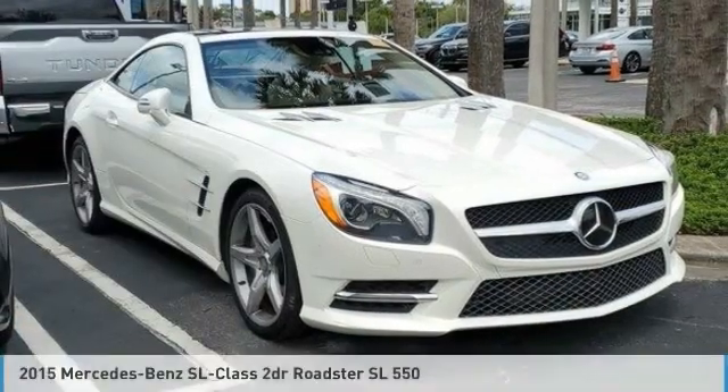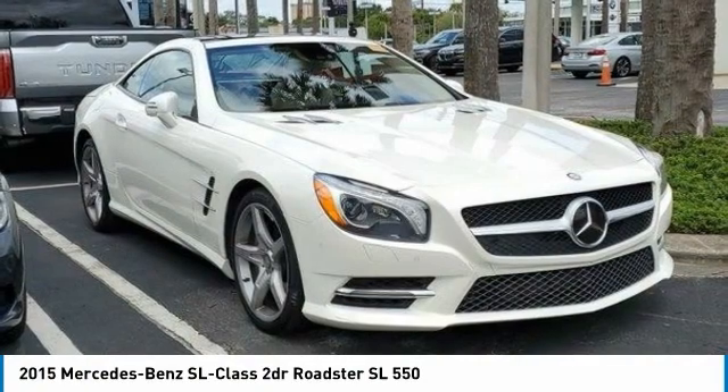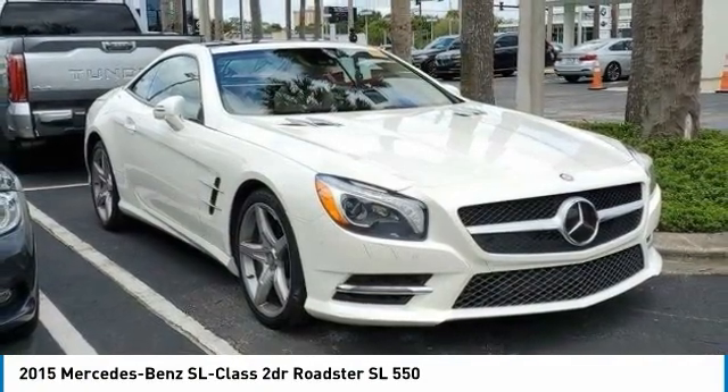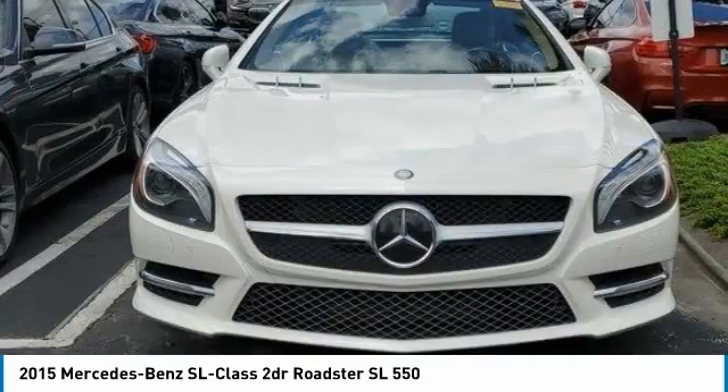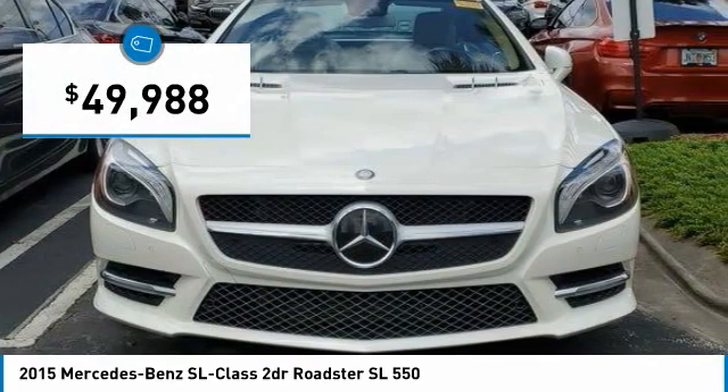Strive 2015 SL Class. The SL Class is the stuff of legends — a story of epic proportions. The SL blends sportiness and luxury with a strong, responsive 5.5 liter V8 and agile handling, and is priced below $50,000.